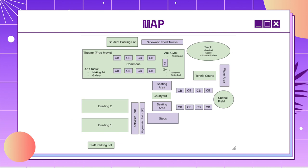In the art classroom, there will be an art gallery and a little station to make art, and in the gym you'll have volleyball and basketball, and on the track you'll have football, soccer, and ultimate frisbee. And last but not least, on the sidewalk behind Building 3, we'll have food trucks.